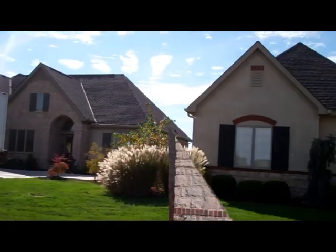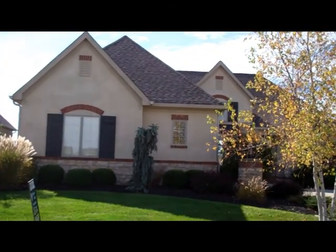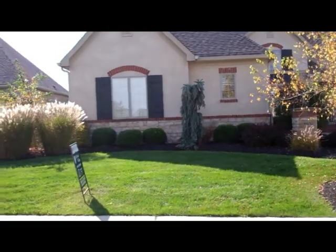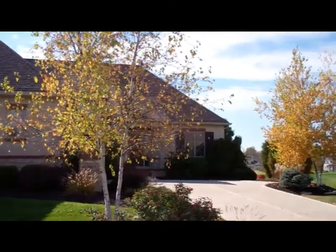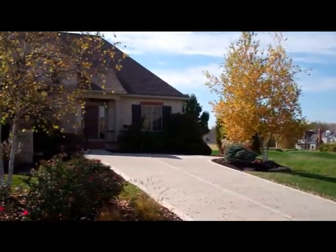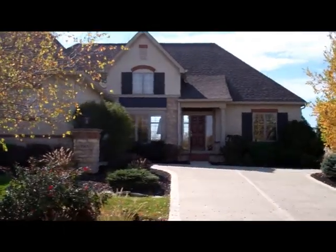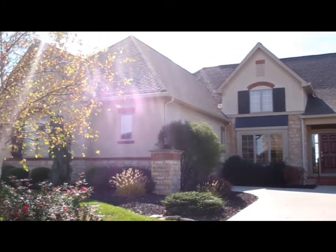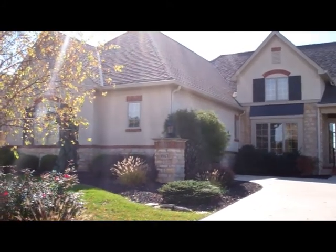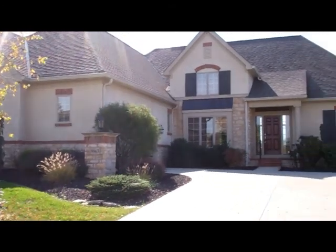We do have one home in Highland Village offered for sale. It is a model home built by Jimenez Hade Builders. It is 3,500 square feet and has all of the features and amenities of our other homes. It has a finished lower level with theater area, family room, game room, and a bedroom in the lower level with full bath.